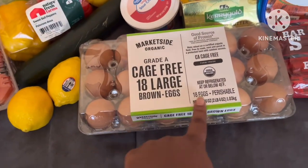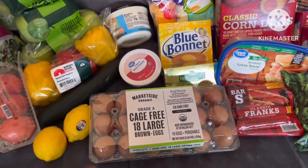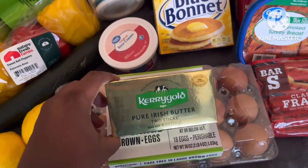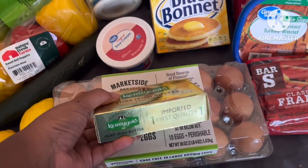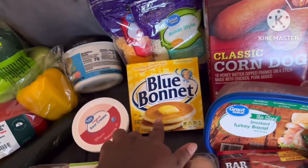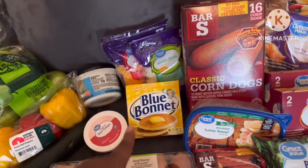I've started getting the brown eggs - cage free, free range - because I just feel like they're healthier. Some bougie butter: if you cook with this butter your food just tastes better. Use it sparingly - they only give you two sticks and they cost like four dollars, but it makes your food taste better. I also got some butter that's not actually butter but it cooks well, and two different types of cheeses.